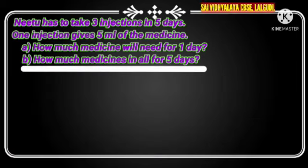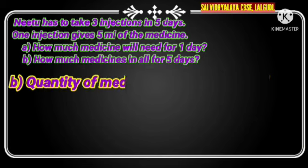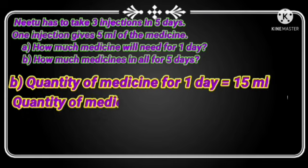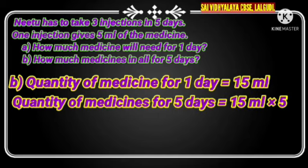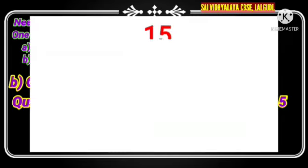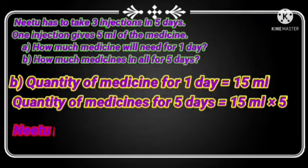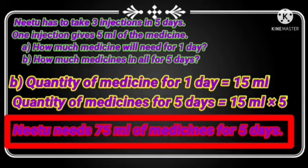Question B: How much medicine in all for 5 days? Quantity of medicine for 1 day is equal to 15 ml. Quantity of medicine for 5 days is equal to 15 ml into 5. Multiply 15 by 5: 15 fives are 75. Therefore, Neetu needs 75 ml of medicine for 5 days.